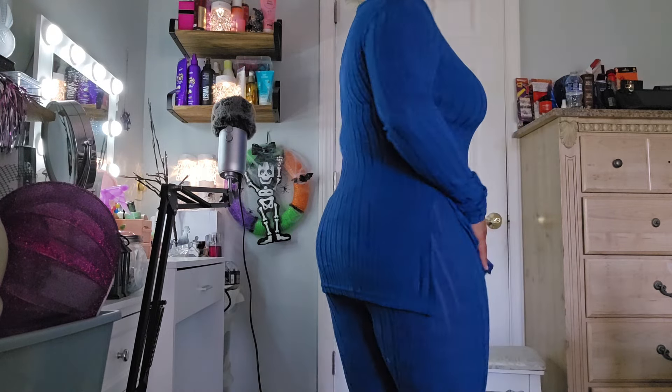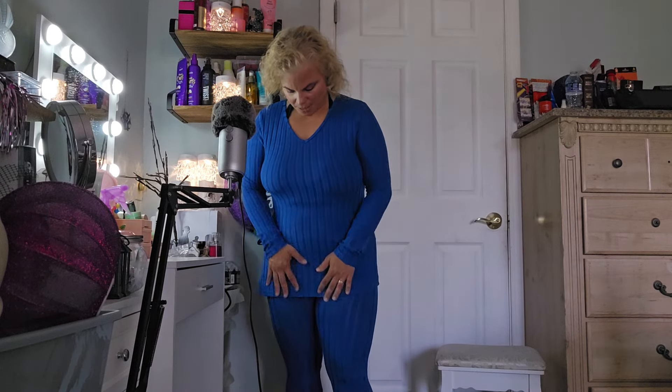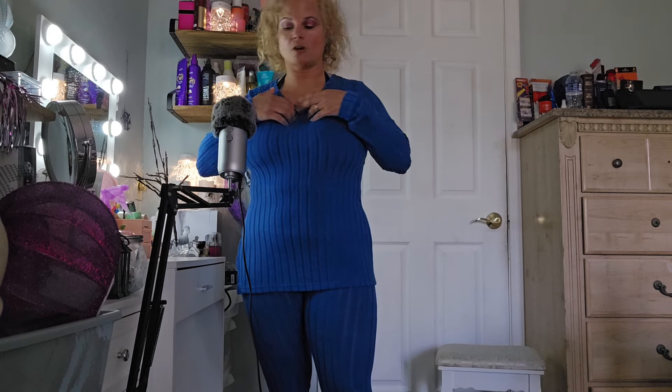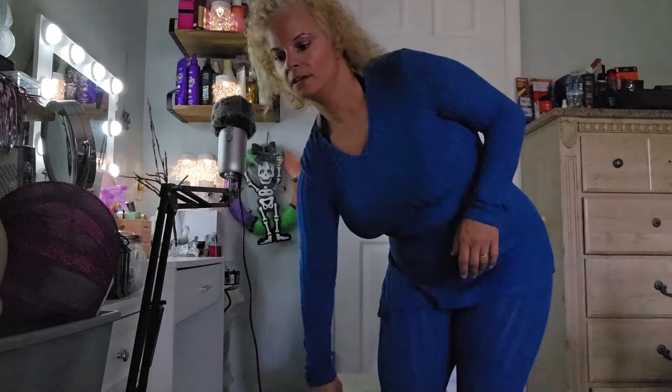That's the royal blue outfit — it comes in other colors too, like red, brownish, black, and about six or seven different colors total. I thought royal blue would be really pretty. I love the way it feels — super soft, like everything I got. It's really, really cute, and it's even good if you want to lounge around the house. Super comfy and I love the color.